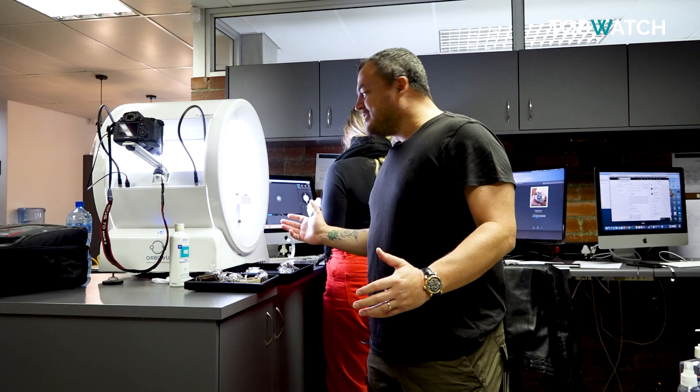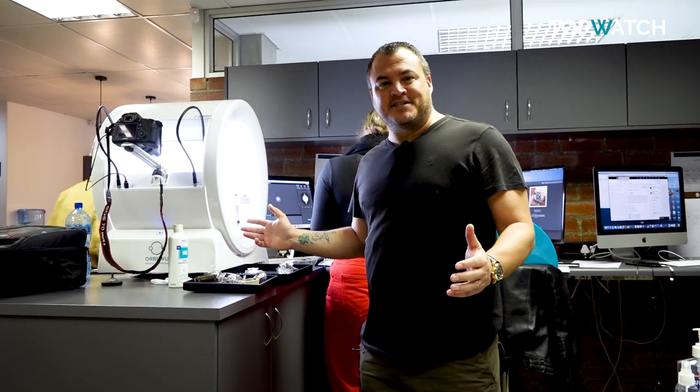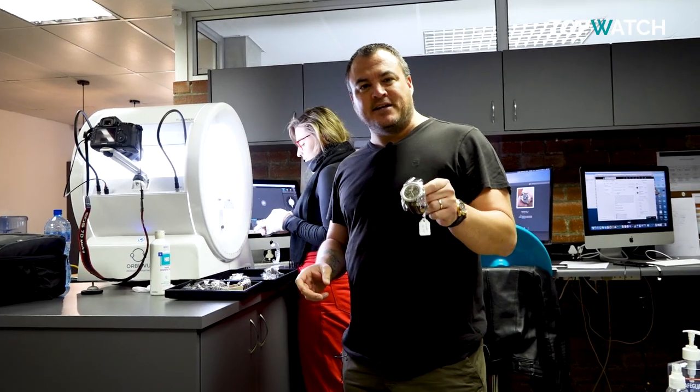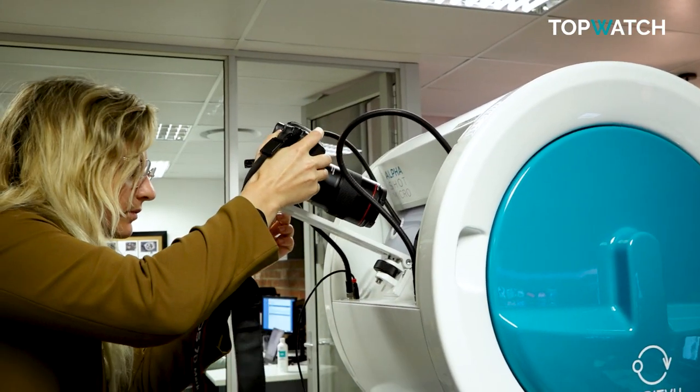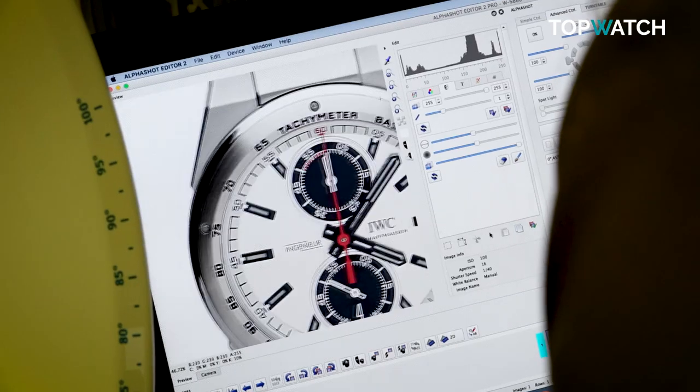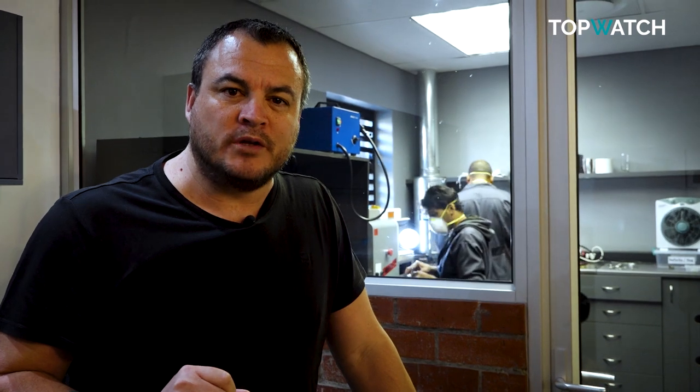The fantastic staff work 24-7 at topwatch.co.za to make sure that every single timepiece is tested to meticulous Swiss standards, ensuring that you always have the best possible deal on your wrist. Attention to detail is paramount — that's why topwatch.co.za employs only the very best staff from around the world.